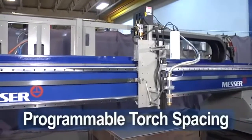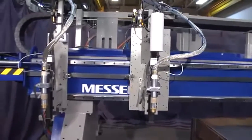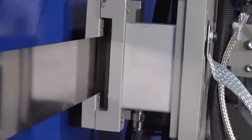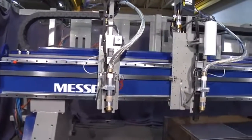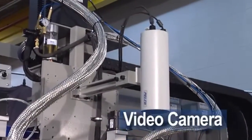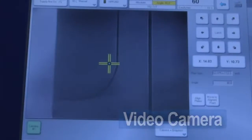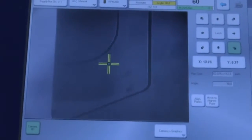Programmable torch spacing and selection is also available. This feature allows values to be put into the part program that will automatically space each carriage to a specific location along the Y-axis. To find edges or locations, use a laser pointer or our video camera as an alignment tool. Capture points along the edge of the plate to align the part program to the same angle as the plate. Both simplify setup, reduce cycle time, and eliminate scrap.